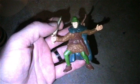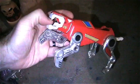It's a vintage Dungeons and Dragons figure - very cool. It's one of the non-articulated PVC ones.